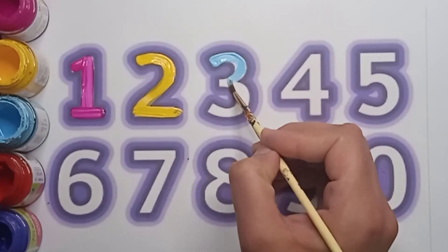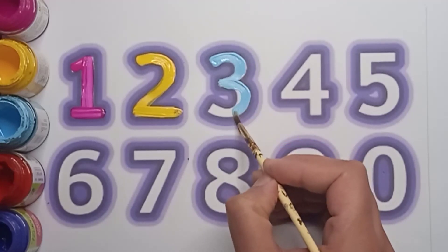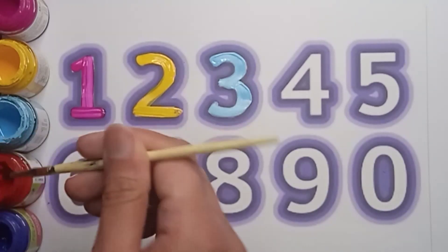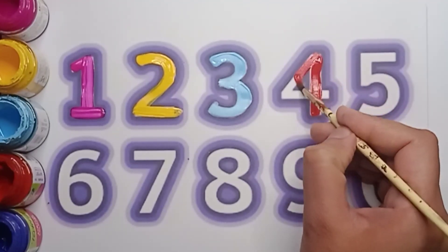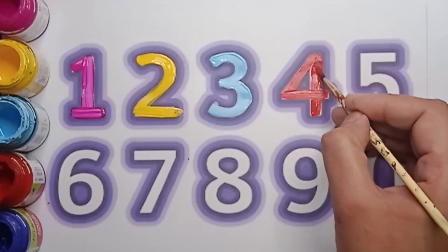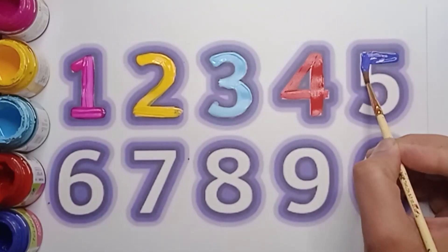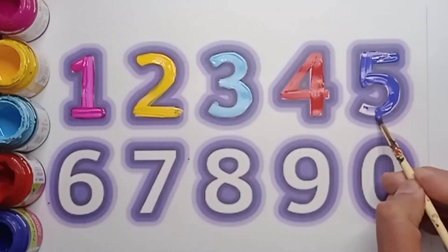Next number is three — sky blue color three. Well done, that's great! Next number is four — red color four. Very good! Next number is five — it's a violet color five. Say: violet color five.